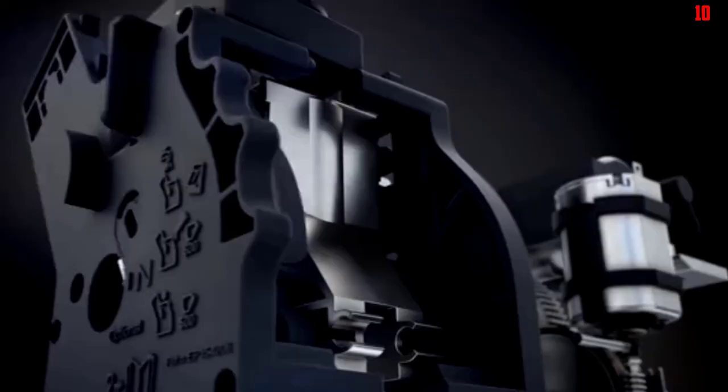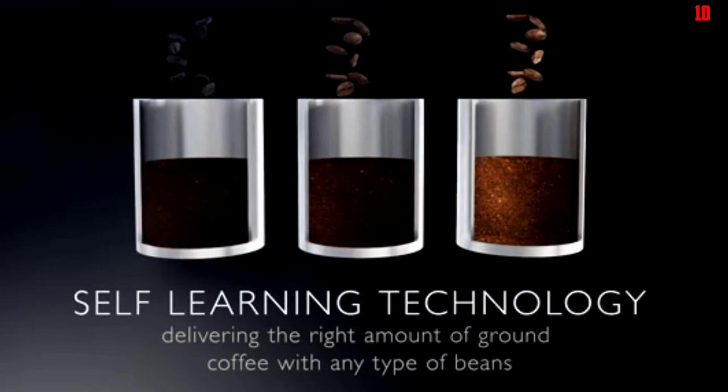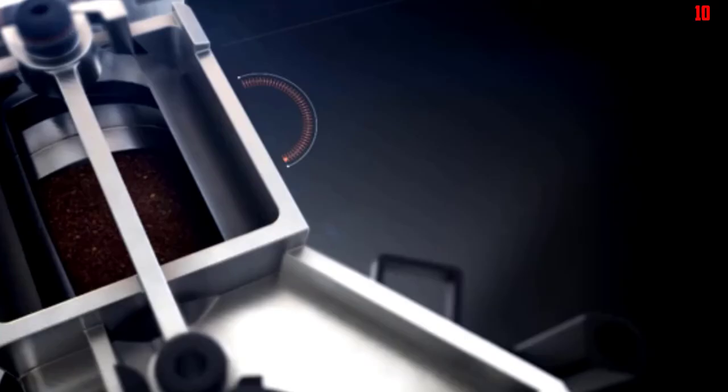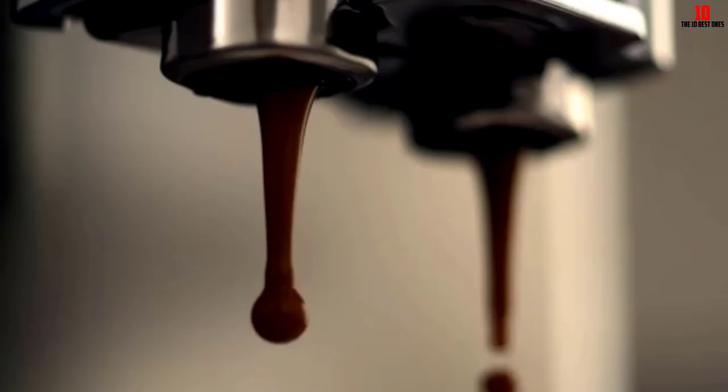If you opt for the bundle with the AquaClean system, you can make up to 5,000 cups of coffee before you need to descale this machine, giving you a hassle-free experience. For bean-to-cup coffee with precision, you can't go wrong with this Seiko Super Automatic. The only real gripes concern the lukewarm temperature of the milk in creamier coffees, but for straight-up espresso you'll be blown away.